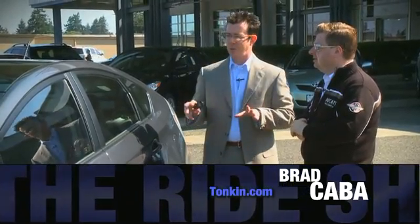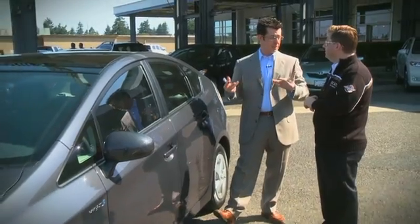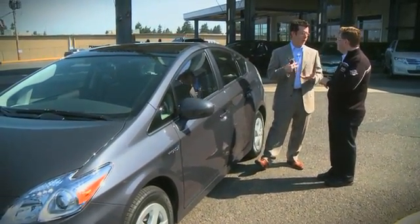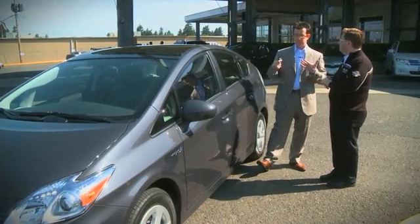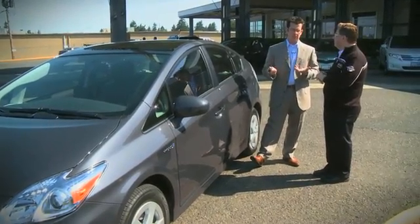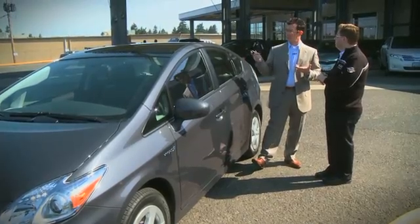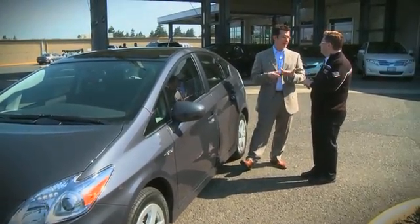What this vehicle has is a solar-powered roof that will keep the car at the ambient temperature outside when you get out of the car — like if you're going into the mall or wherever you're at. And if you leave your car and your AC was set at 75 degrees, the solar-powered roof will actually work to keep the car 75 degrees inside as well.